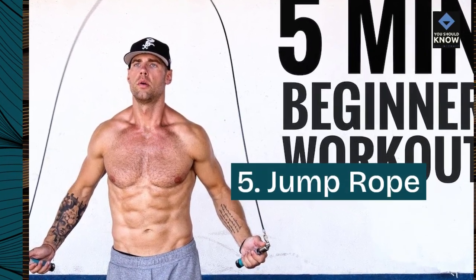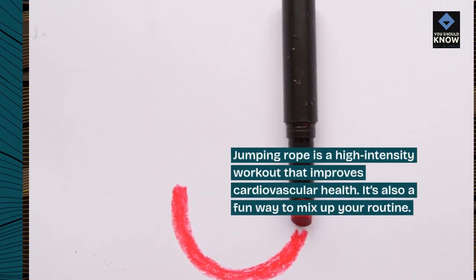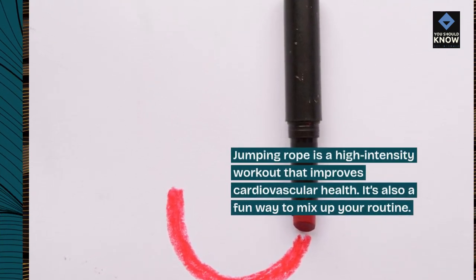5. Jump Rope. Jumping rope is a high-intensity workout that improves cardiovascular health. It's also a fun way to mix up your routine.